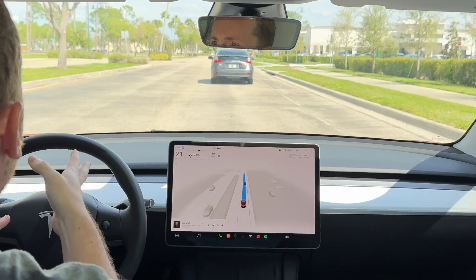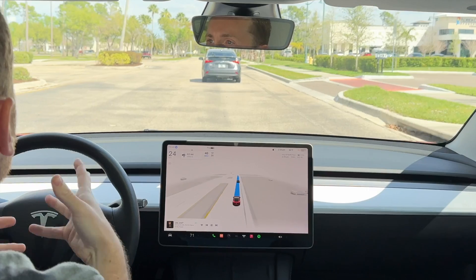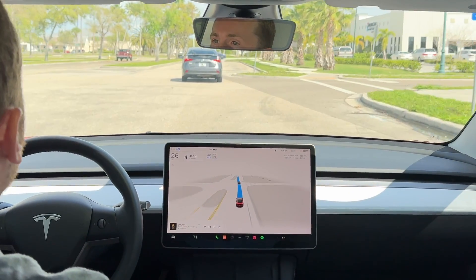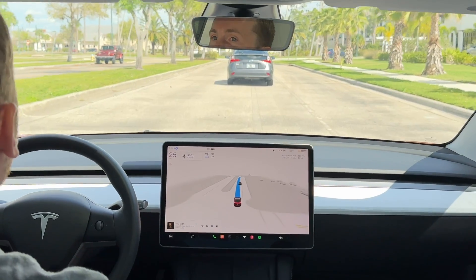We're in an area with no lines at all, so it just has to figure it out. And it does it beautifully — it's not jerking around, it's very smooth, just like a driver would be.